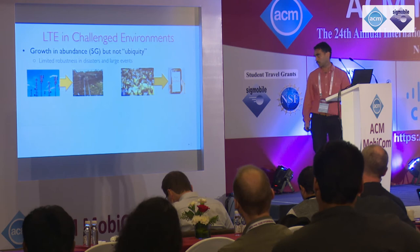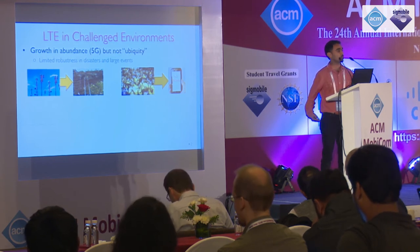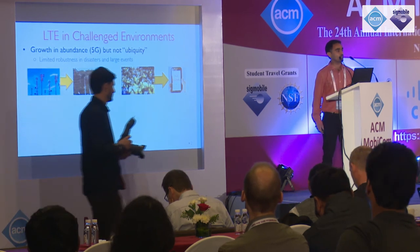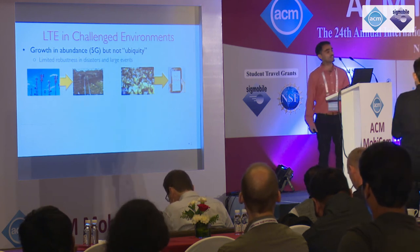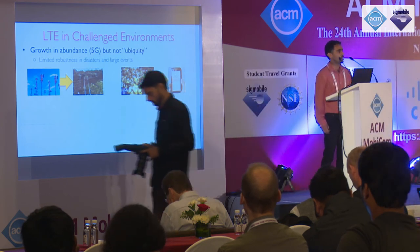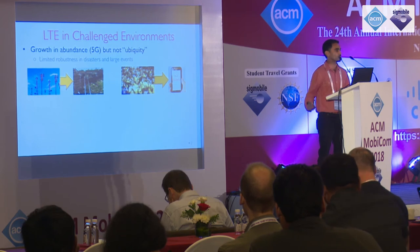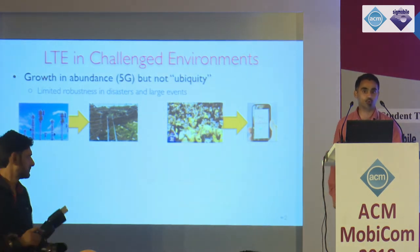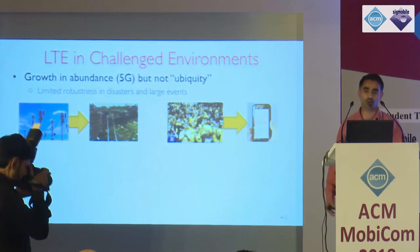Let me set the context for this work. Mobile networks are growing in abundance — we're on our way to the fifth generation of cellular networks. But are they truly ubiquitous? We are often faced with climatic events, natural disasters, and scenarios where networks are stressed and congested. We've seen this with the Indonesian earthquake which triggered a tsunami — mobile systems were down, cellular infrastructure was affected, preventing SMS alerts from going out warning people of the tsunami. Hurricane Michael in the U.S. also generated damage with networks down for almost a week after the event.